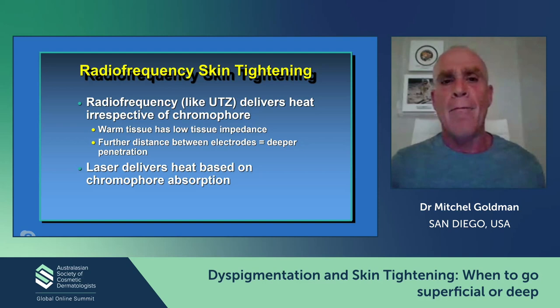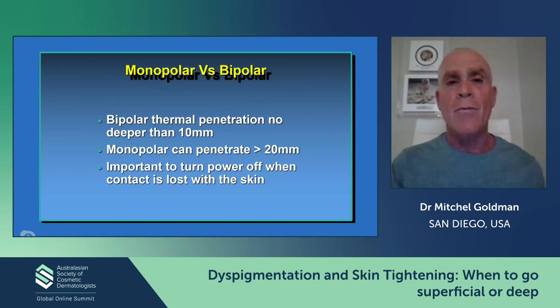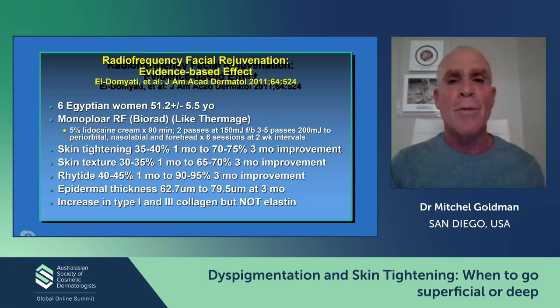This brings us to radio frequency. Radio frequency is pretty good — it works like ultrasound by delivering heat irrespective of the patient's skin color. It's going to warm the tissue just like ultrasound does. There are different ways of doing it — bipolar is very superficial, while monopolar penetrates much more deeply. It's very important that you really have to be in contact with the skin, because if you get any arcing, you can get skin damage as well.